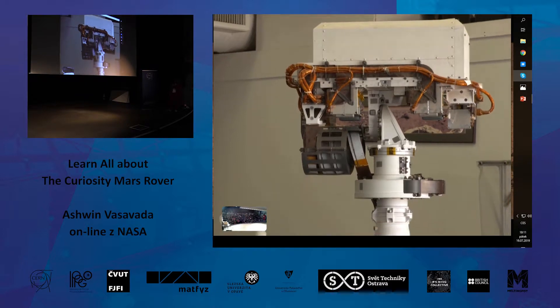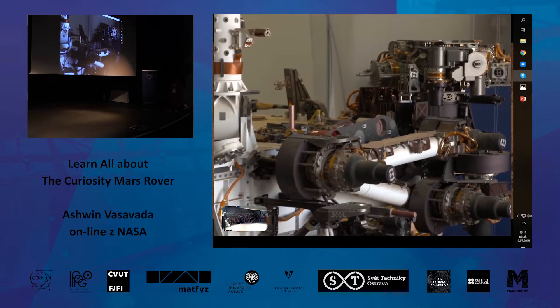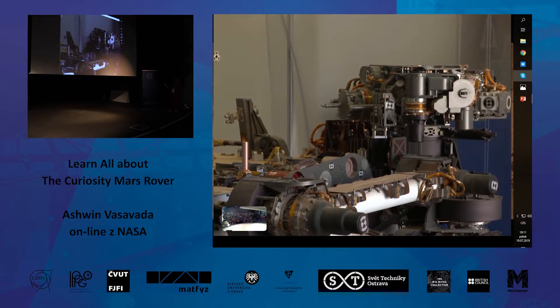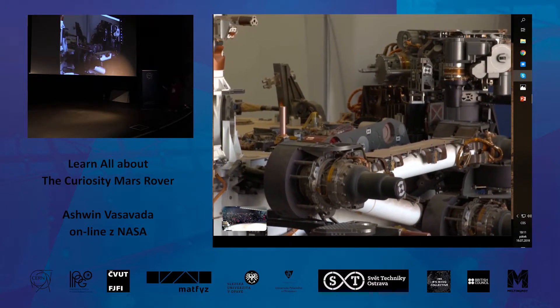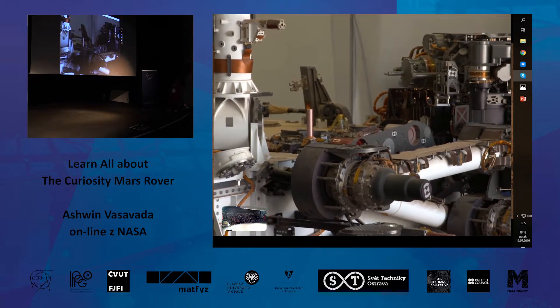The rover's arm is folded up in front right now, but when stretched out it's about two meters long. At the end is a large hand we call the turret. This arm is built around one purpose: holding a drill with a very sharp bit that pounds into the surface and grinds up rocks, collecting powder. We deliver that powder into laboratories located inside the rover. With those laboratories we can look at the minerals of rocks to figure out how much water was on Mars, and we can look for organic molecules — carbon-containing molecules that might be evidence of ancient life or material that life could use.